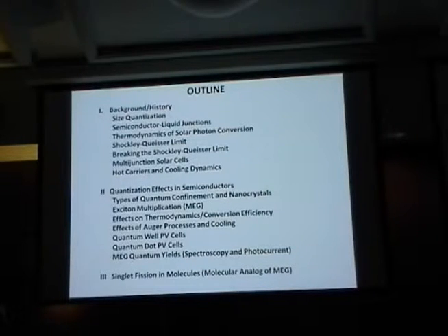I'll talk about more recent work that actually started in the 90s — so it's not that recent — but it's the work we focused on at NREL that is receiving a lot of attention globally because it looks promising and very interesting. I'll end with a molecular system that exhibits the same features of these semiconductors in the quantum regime, being able to generate more than one electron-hole pair per photon.